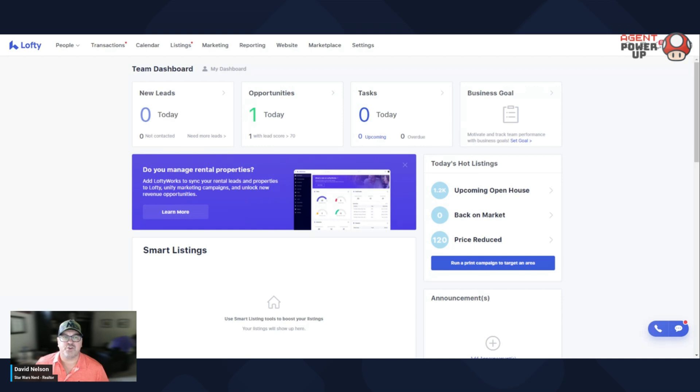First off over here is your new leads — kind of speaks for itself. Opportunities — what opportunities are, this is Lofty's way of saying, hey, you agent, pay attention to this person or persons. Either they've submitted a CMA request, they've saved a listing, or they've come back to the website. This is the most powerful thing I believe with Lofty — letting you know if you're gonna do anything today, pay attention to your opportunities.